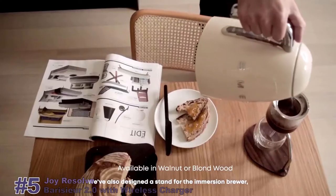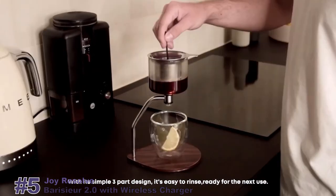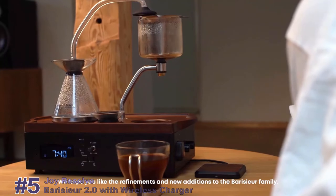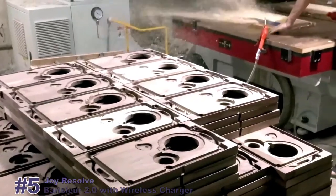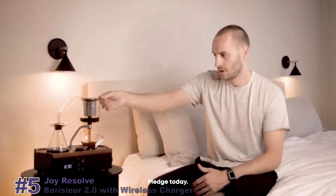We've also designed a stand for the immersion brewer, so you can enjoy the ritual of manual brewing. With its three-part design, it's easy to rinse and ready for the next use. We hope you like these refinements and new additions to the Boricier family. Your support will help with the necessary certifications and final tooling. Our factory is ready to press go on production, and we're aiming to deliver by September. Join the Joy Resolve community now and upgrade your coffee and tea experience. Pledge today.